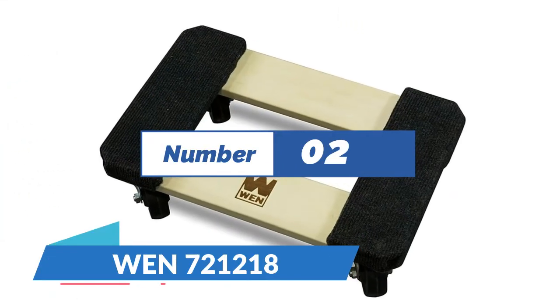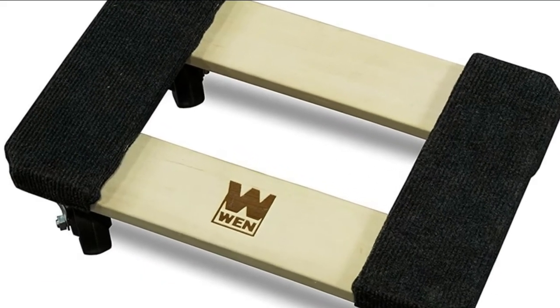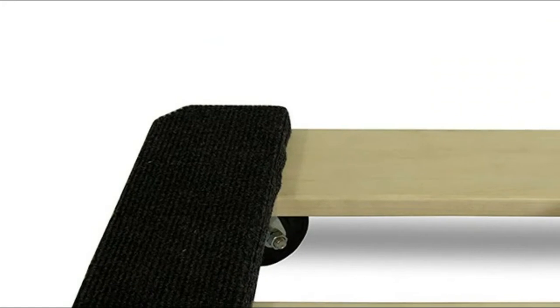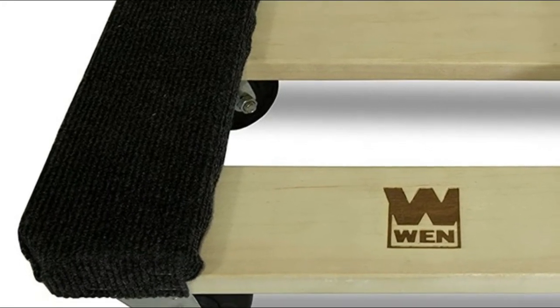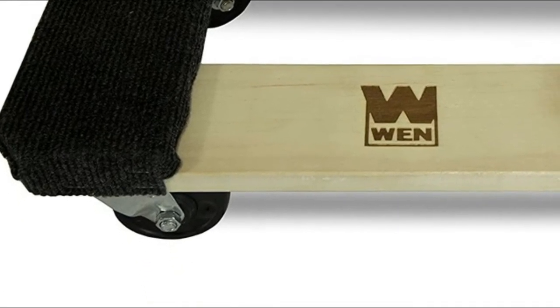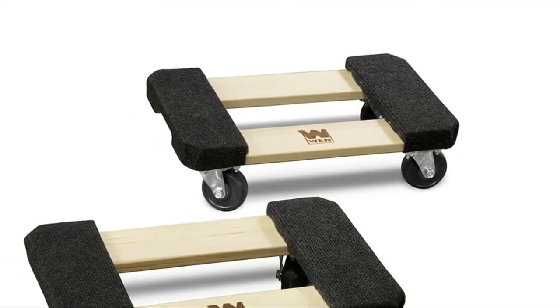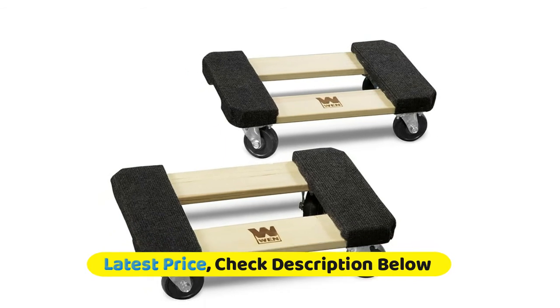Number 2: model 1721218. Each pair of dollies handles a 2,000-pound static load and a 1,320-pound dynamic load. Four ball-bearing swivel casters make for easy rolling in any direction. Hardwood body combined with carpeted ends prevents scuffing and marring to sensitive cargo. Perfect for workshops, schools, offices, garages, and more. The design features a 12 by 18-inch surface that keeps your load elevated 5 inches off the ground, while the four 2.75-inch ball-bearing swivel casters make for easy rolling in any direction.